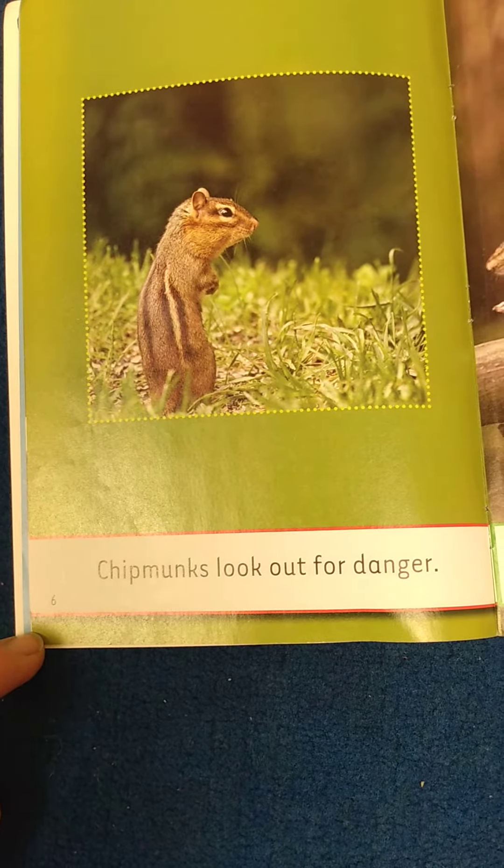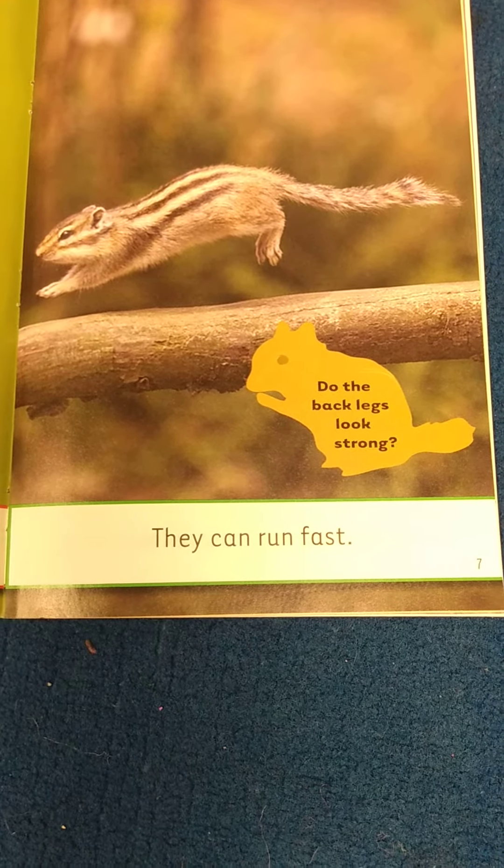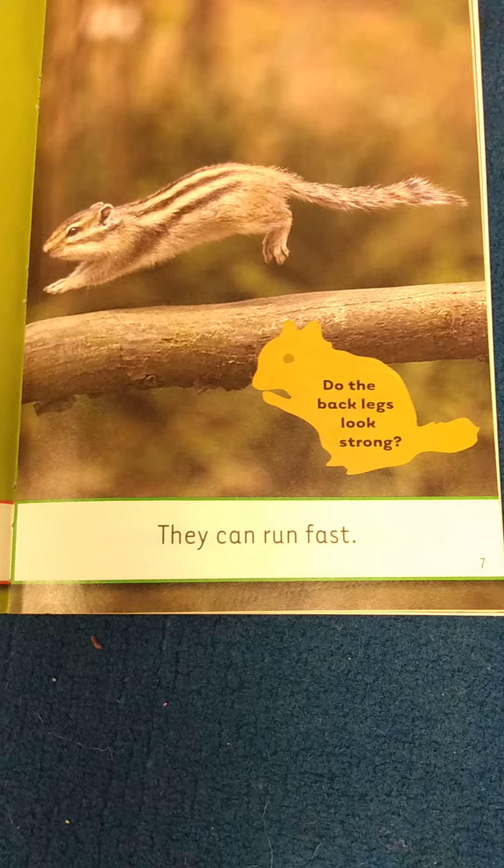Chipmunks look out for danger. They can run fast. Do the back legs look strong?